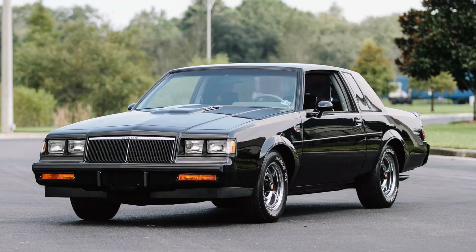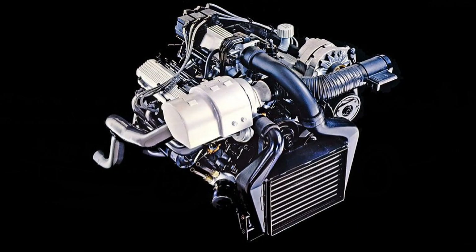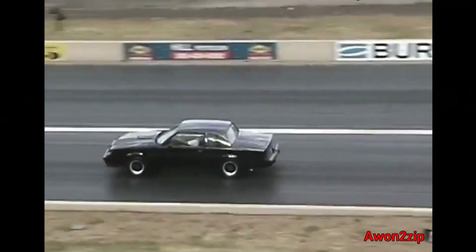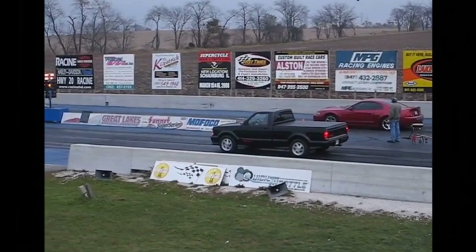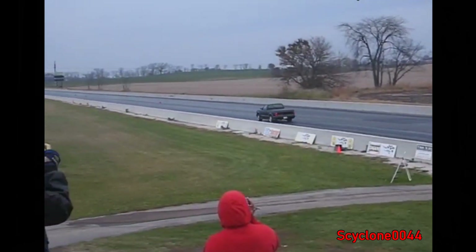Another 80s icon sleeper was the Buick Regal Grand National, and even the earlier T-Type, which used a similar 3.8-liter turbocharged V6. These cars were known for being one of the quickest production cars at the time. And what classic sleeper list wouldn't include the GMC Cyclone and Typhoon SUV — the crazy quick all-wheel drive trucks with turbocharged 4.3-liter V6s.